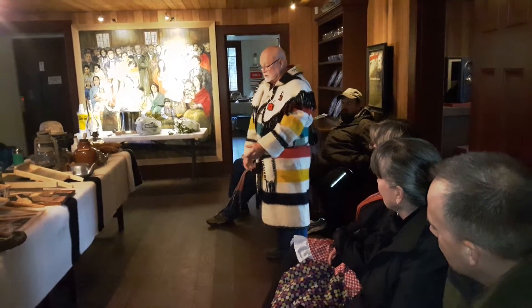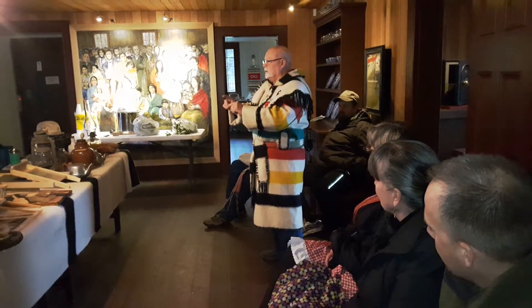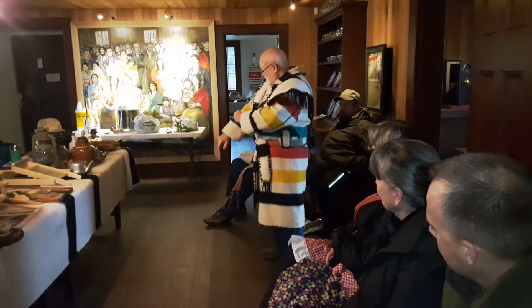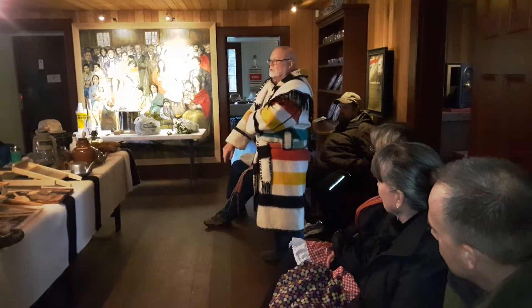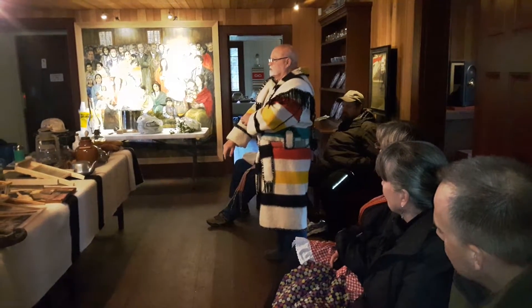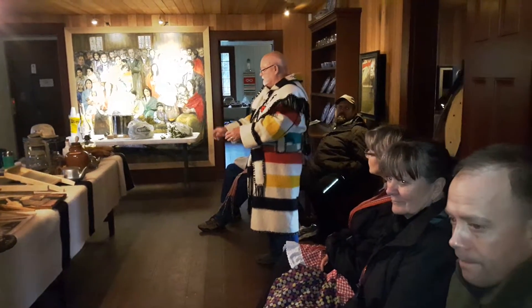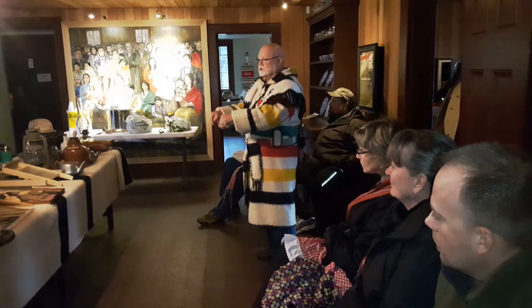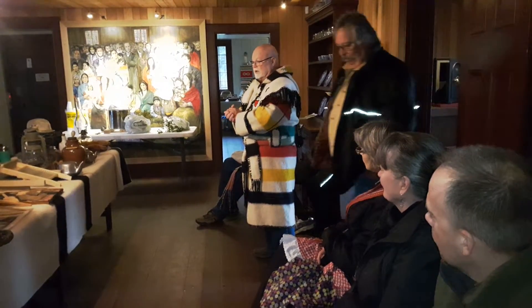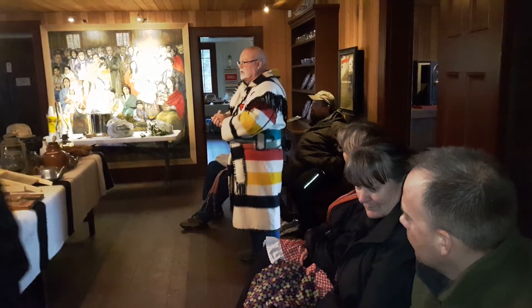I have one in there where somebody took the label off — you can see where the label was. It's a real old one. The yellow hardly shows up at all; the other colors are really faded right out. And I have some with holes in them. These ones belong to Fort Limey — I haven't seen any like that.